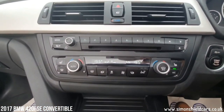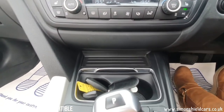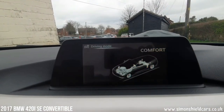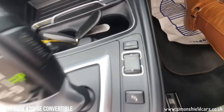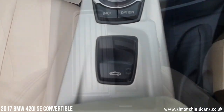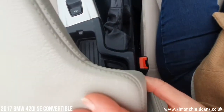Moving down — heated seats, dual climate control, and the automatic stick. We've got Sport, Eco and Comfort modes to drive the car in. And the iDrive system down here that we're all familiar with on BMW now. We've also got USB and auxiliary connections there as well.